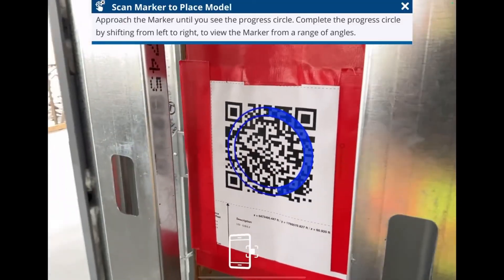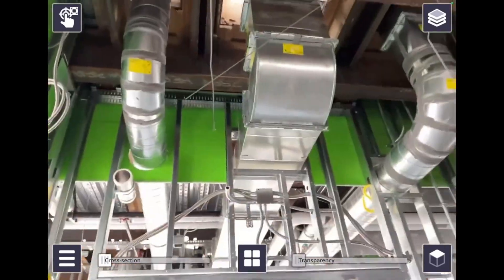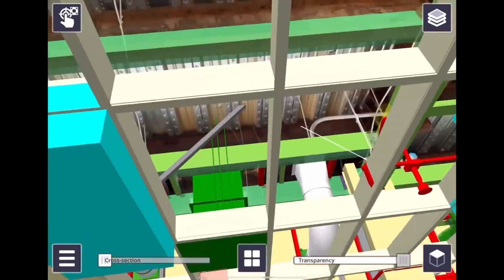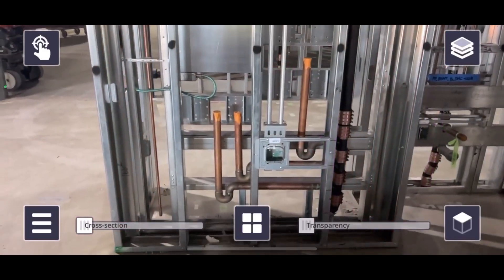Augmented reality overlays the coordinated model with reality, allowing us to verify installations in real time using phones or tablets. We can verify clearances and access requirements to avoid rework and expedite inspections.